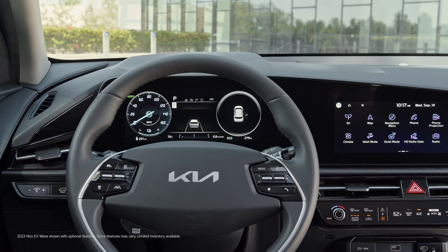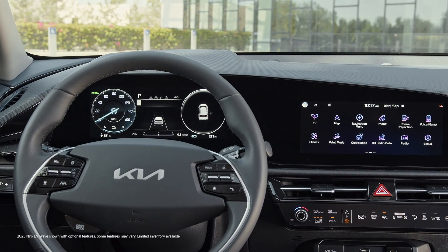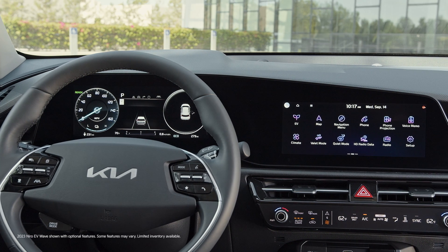Let's talk about some of the helpful tools found inside electric vehicles and hybrids that can help keep you informed and enhance your drive. In most vehicles, you'll access the majority of these features through your vehicle's infotainment screen.